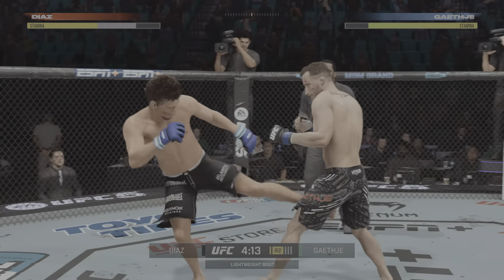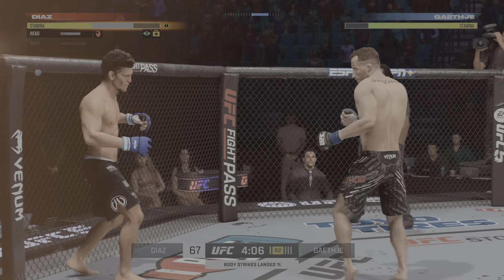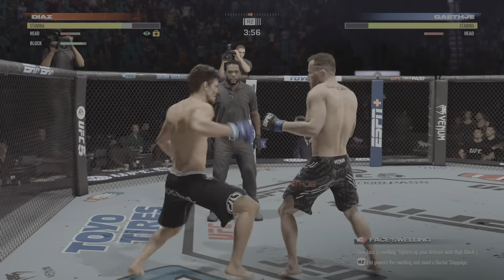Getting that leg kick to the target. From a striking standpoint, he has put it all together. That's a separate throw right there, DC. He's rocked. That was a beautiful hook. It landed perfectly, and it hurt his opponent very bad.